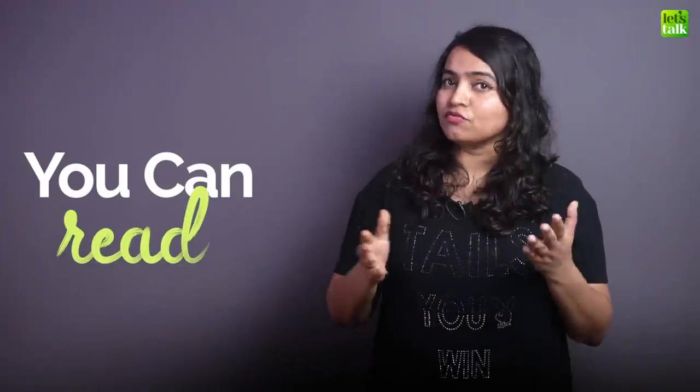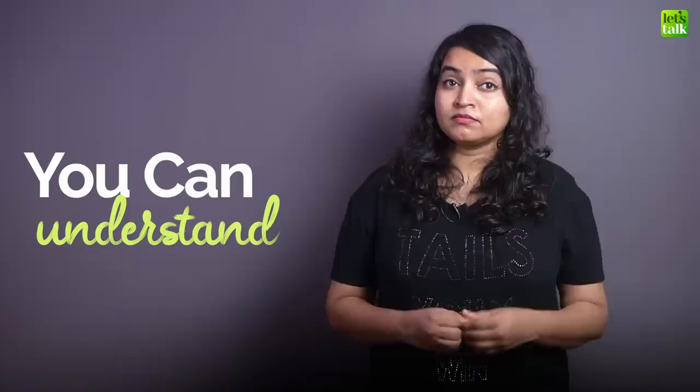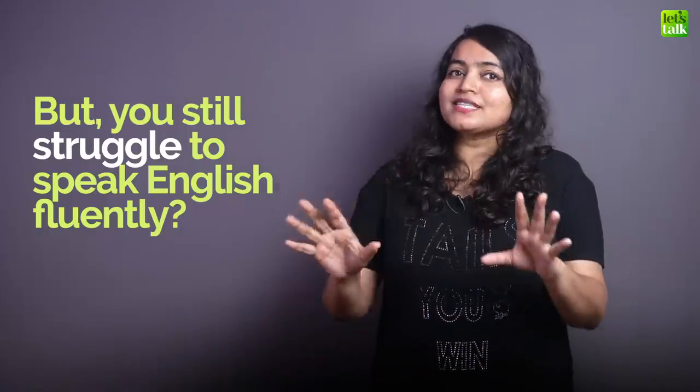You can read English, you can write English and you can also understand English, but when it comes to speaking, you really struggle to speak fluent English. So basically this lesson is for all English learners because as a teacher, I know that this is a very common problem where English learners are very discouraged.